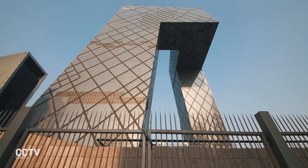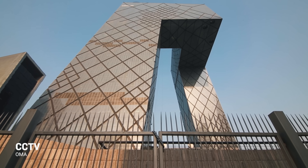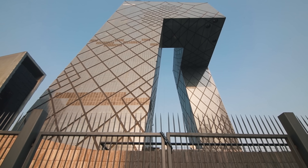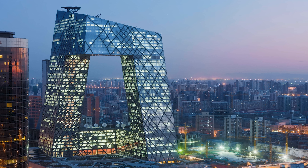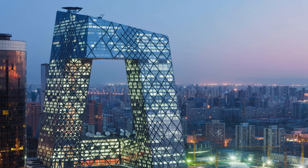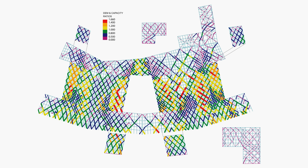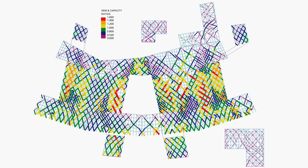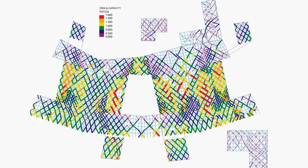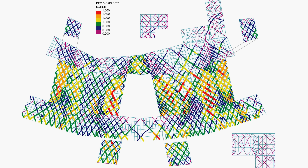More recently, towers like OMA's CCTV in Shanghai wear their structural calculations as a badge on the exterior. The unique shape of the cantilevered loop undergoes tremendous, complex, and enormous loads. Rather than finding some regular pattern and imposing it on the skin, the structural engineering firm Arup developed a more responsive approach, adding reinforcements as necessary to efficiently support the unique geometries and forces.